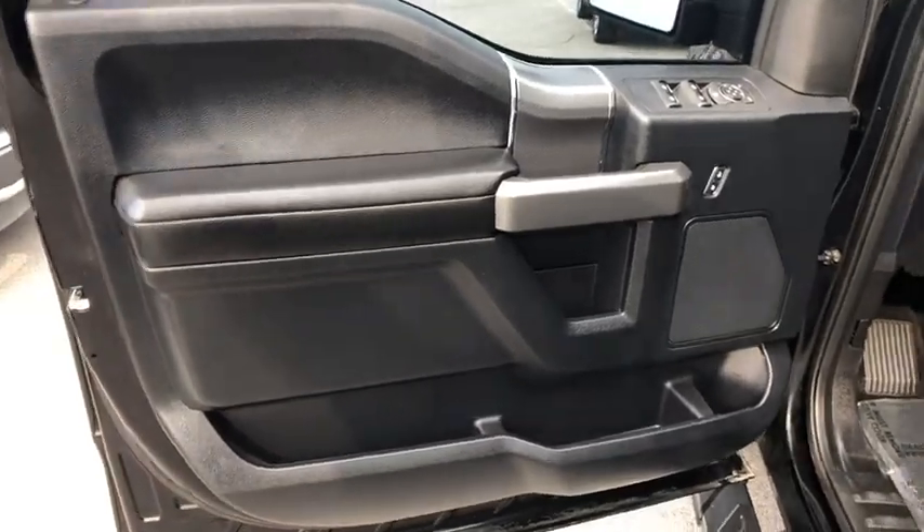Power door locks, CD player, fog lamps, MP3 player, child safety locks, and power windows.